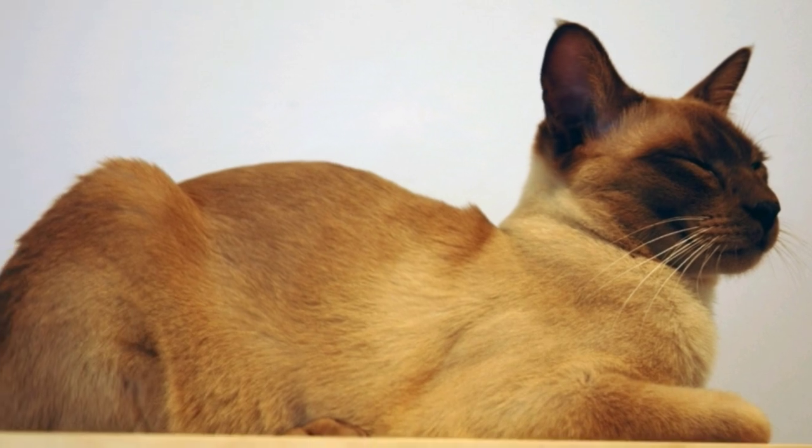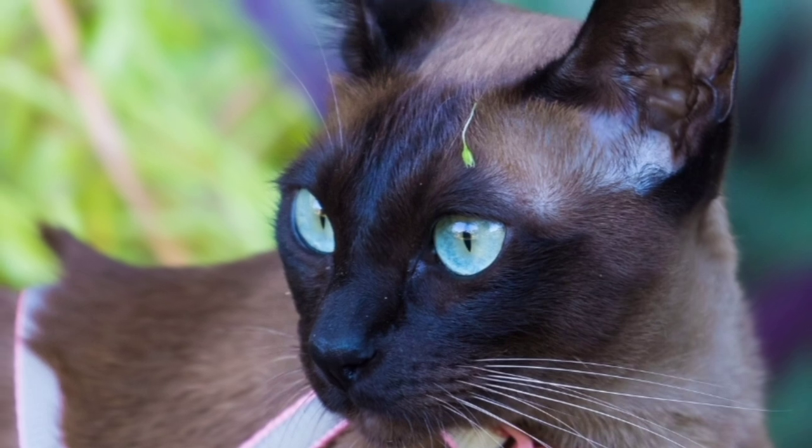Activity level. Siamese cats are very active and need things to do. Tonkinese cats are also full of energy and love to play.